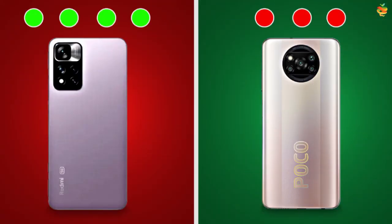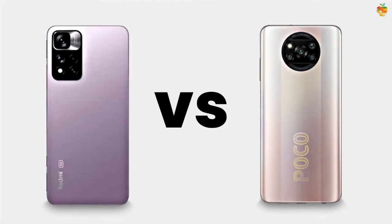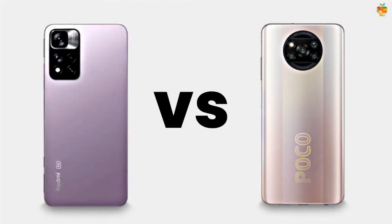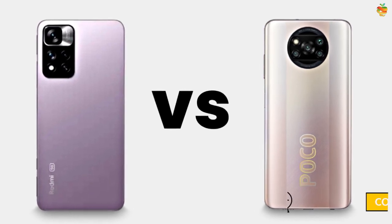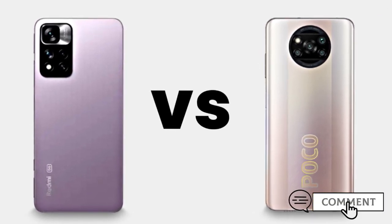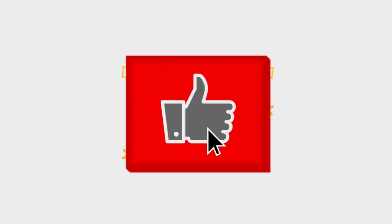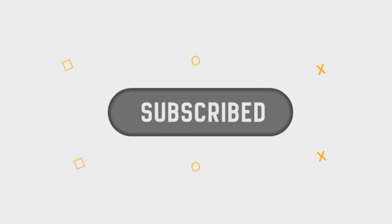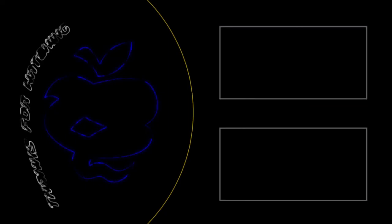Out of 7 categories total, the X3 Pro won three times and the Note 11 Pro won four times, so the Note 11 Pro is the true winner. The comparison is finished. Tell us what you think about these mobiles in the comment section. If you liked this comparison video, like, share, and subscribe to the channel. Thanks for watching and see you in the next video.